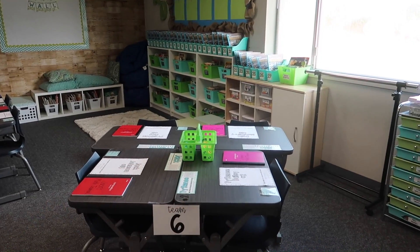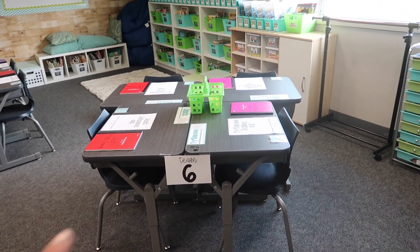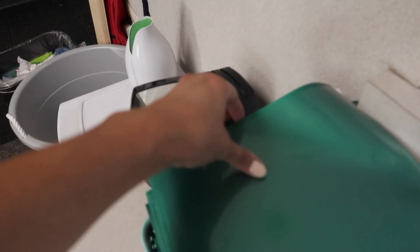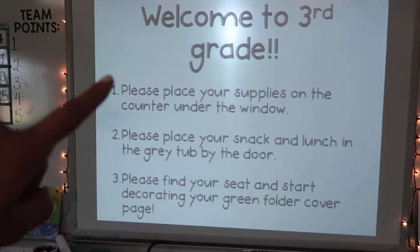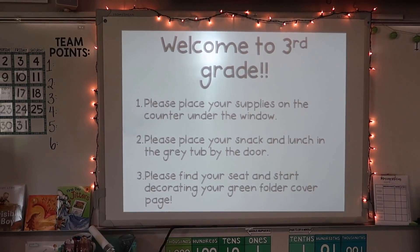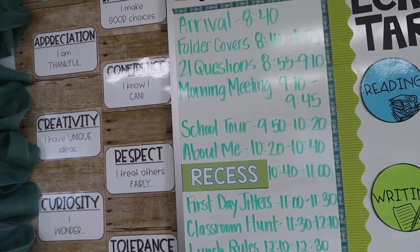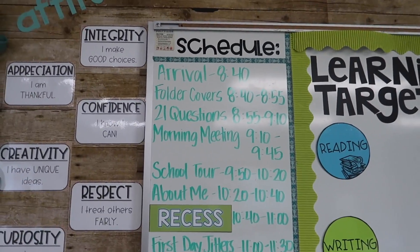There's a caddy at each table — which is eventually going to go away because I hate caddies — with crayons and markers for coloring. The kids are going to slide their work into green folders, and I'm going to have them decorate their name cover when they first come in. On my smart board it says welcome to third grade and then has directions: put your supplies under the window, snacks and lunch in the bin, then find your seat and get started. I also have schedule cards — also in my Teachers Pay Teachers store — showing what our day is going to look like.